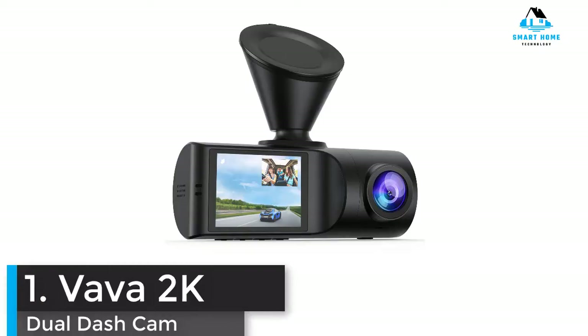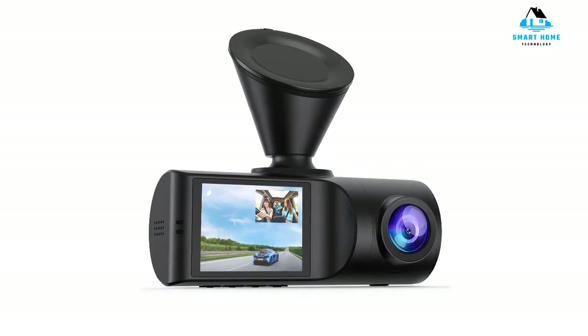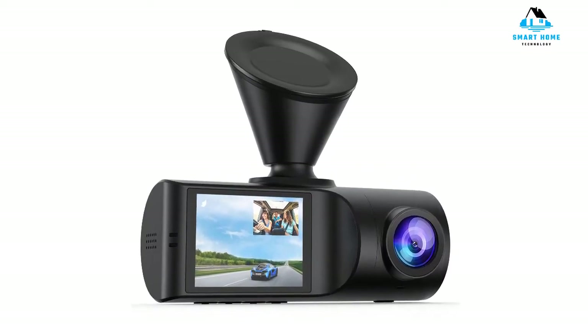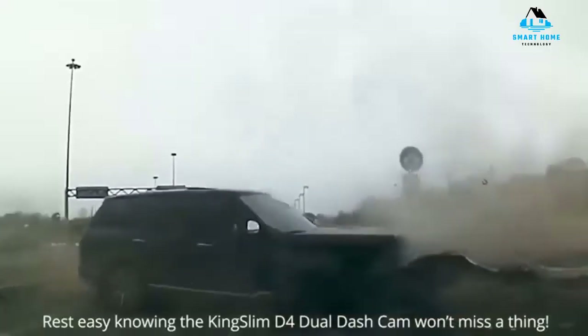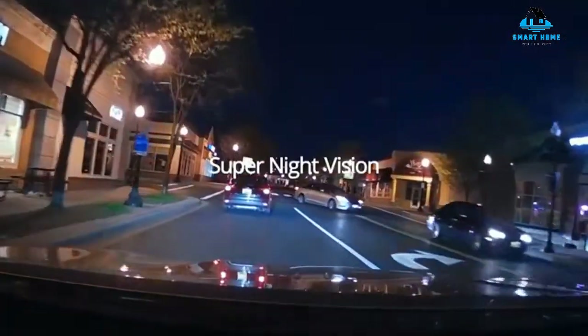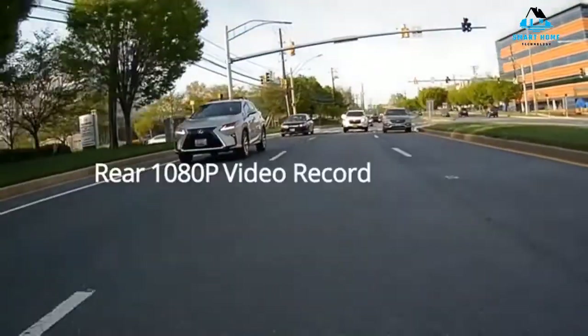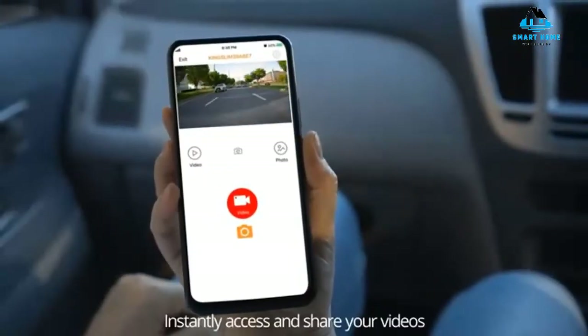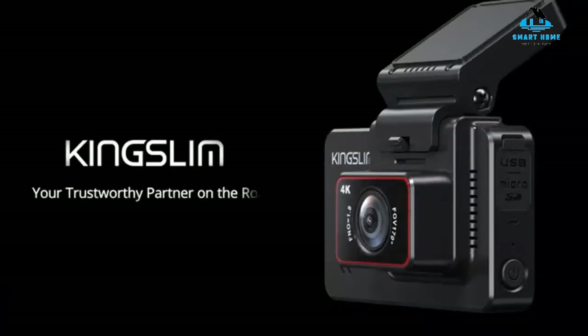Number 1: Viofo 2K Dual Dash Cam. Viofo joins a growing list of relative newcomers to the dash cam game, that includes brands like Vantrue and Viofo. However, we found that its level of build quality and finish could easily rival some of the bigger names in the market, making it among the best dash cams right now. Arriving in neatly divided and high-quality packaging, the Viofo 2K Dual Dash Cam immediately feels like a premium offering. This is reflected in the fairly lofty price, but unfortunately its footage isn't as crisp, detailed, or clear on test as some of the 4K rivals higher up in this guide.